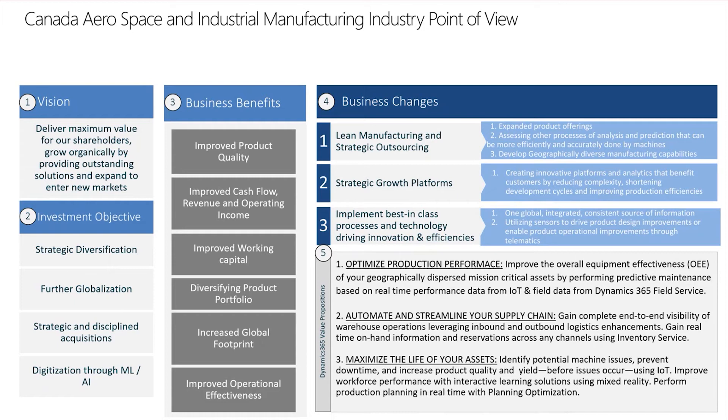Let's start by talking about what the primary goal of many of these organizations are. These organizations wish to deliver maximum value for their shareholders while growing organically, but providing outstanding solutions and expanding to new markets.